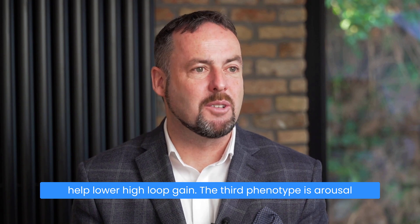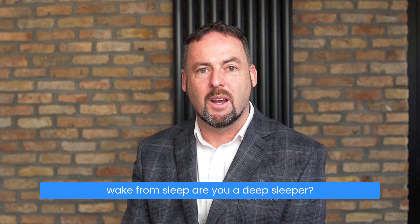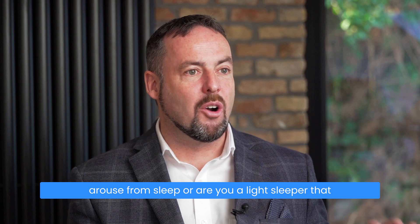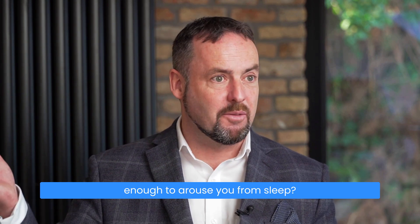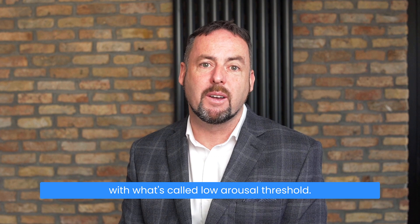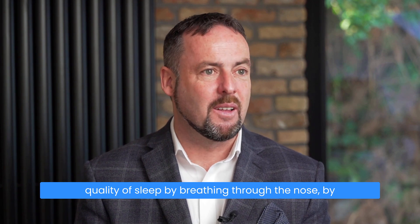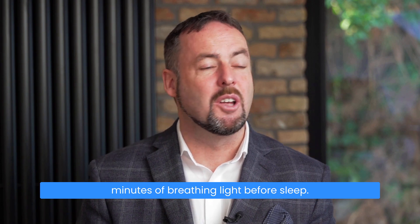The third phenotype is arousal threshold, which refers to your propensity to wake from sleep. Are you a deep sleeper — stopping breathing for 50 or 60 seconds before being aroused? Or are you a light sleeper, stopping breathing for just 5 or 10 seconds before being aroused? Light sleepers have what's called low arousal threshold. We can help improve the depth and quality of sleep by breathing through the nose, breathing light, and practicing 10 to 15 minutes of breathing light before sleep.